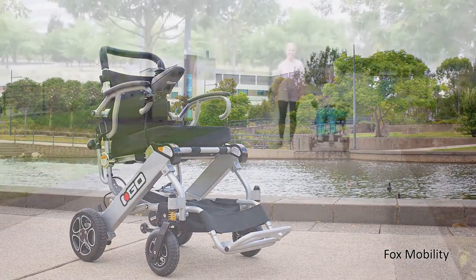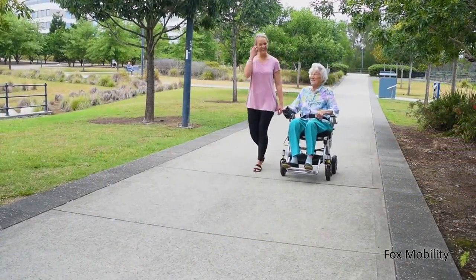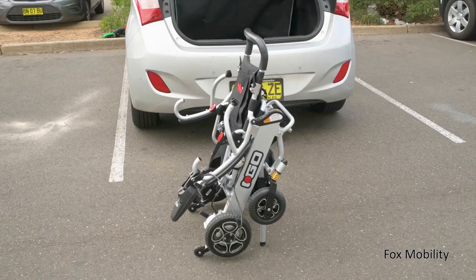It is a lightweight, mobility-ready chair that allows you to get out and about with ease.